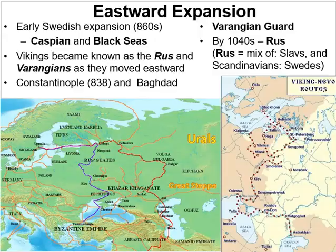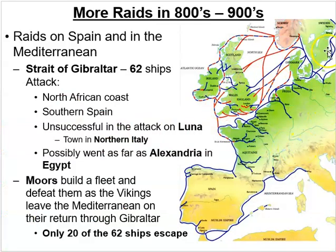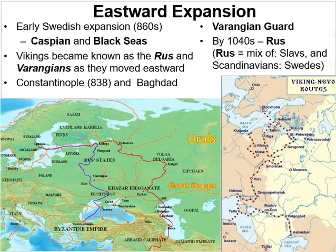The Norse did not only expand westward. Many also moved eastward: starting with Swedish expansion in the 860s, Vikings traveling east became known as the Russe or Varangians as they moved further into Eastern Europe — the same people, just given different names by the cultures they encountered.